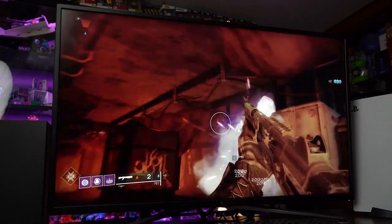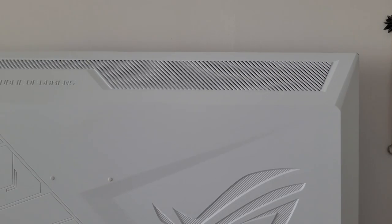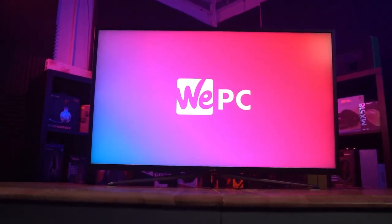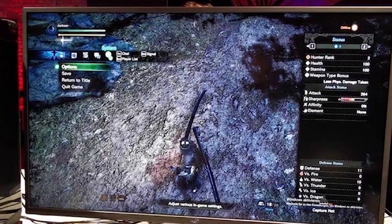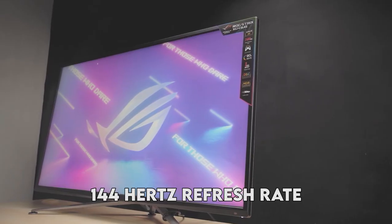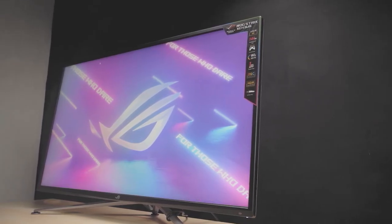Asus ROG Strix XG43 UK. The Asus ROG Strix XG43 UK is a state-of-the-art gaming monitor that provides an exceptional gaming experience. This 43-inch ultrawide display boasts a 4K resolution of 3,840 x 2,160 pixels at a fast 144Hz refresh rate, delivering crystal clear and smooth visuals.